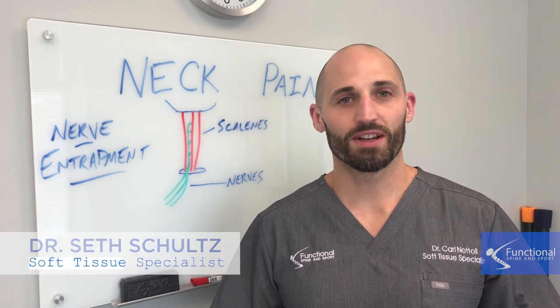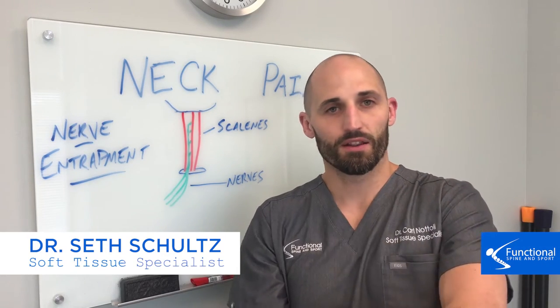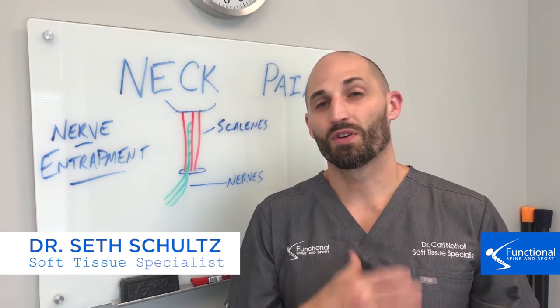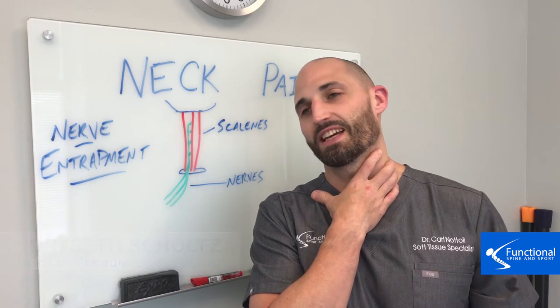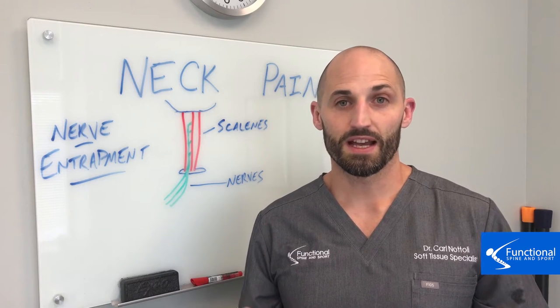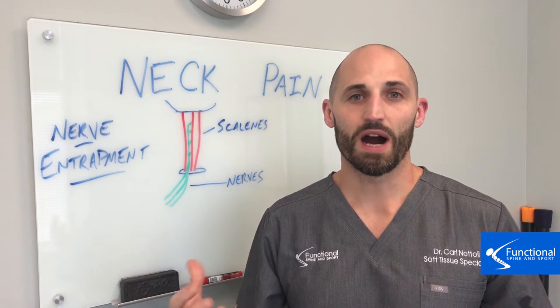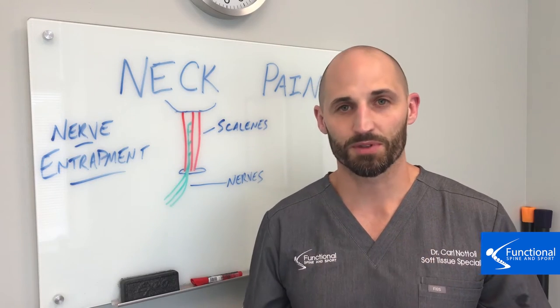Have you ever had aching, burning, tingling, or numbness from the arm, maybe down to the forearm or hand? Or have you ever just felt like it's really tight and you've got to keep stretching because it's pulling through here? Well, the big reason for that is what's called nerve entrapment. That's what we're going to talk about today — another reason why neck pain and these nerve-like symptoms can happen.